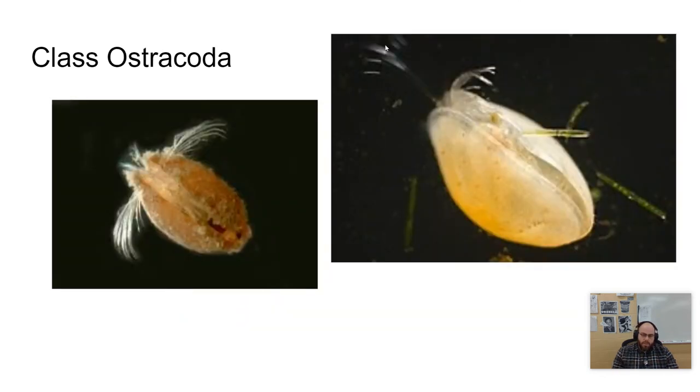Ostracoda — these are called mussel shrimp. You can see they have a bivalve-like structure, but they're not a bivalve — they're a shrimp. There are about 6,000 species of Ostracoda. They have a fusion of their trunk segments, so their thorax and abdomen have been fused, and they have a bivalve carapace that makes them resemble clams.